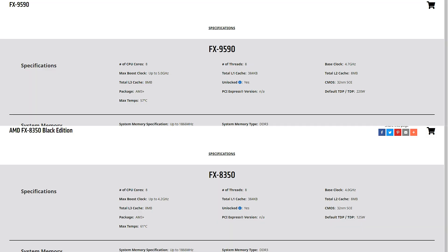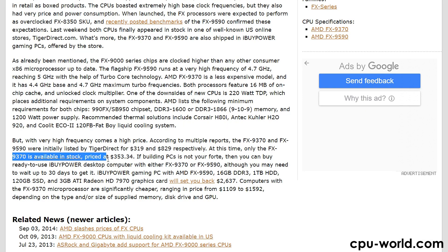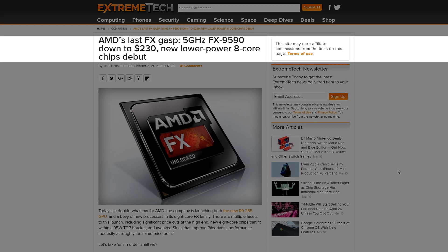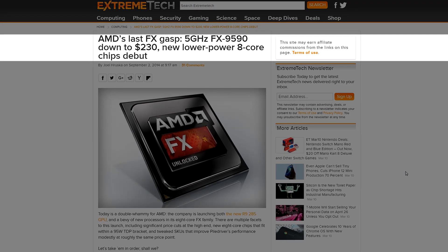The reason for that is because it released almost a year after Piledriver without any architectural changes whatsoever, meaning it is simply an overclocked FX8350. Pricing and availability of the 9000 series were also pretty bad for the first few months. Not only was it impossible to get your hands on them, there was also no point in getting one since prices were incredibly high, though it is worth mentioning that by the end of 2014, you could get an FX9590 for around $200.